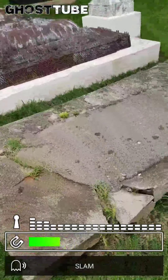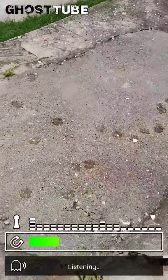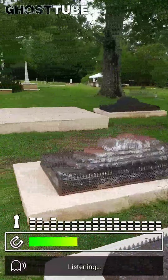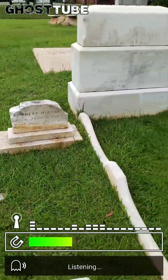I always like this grave because it has little cat prints on it. I'm going to try to fix it. Either cat or maybe raccoons walked across it. These are from like 1874 to 1876.